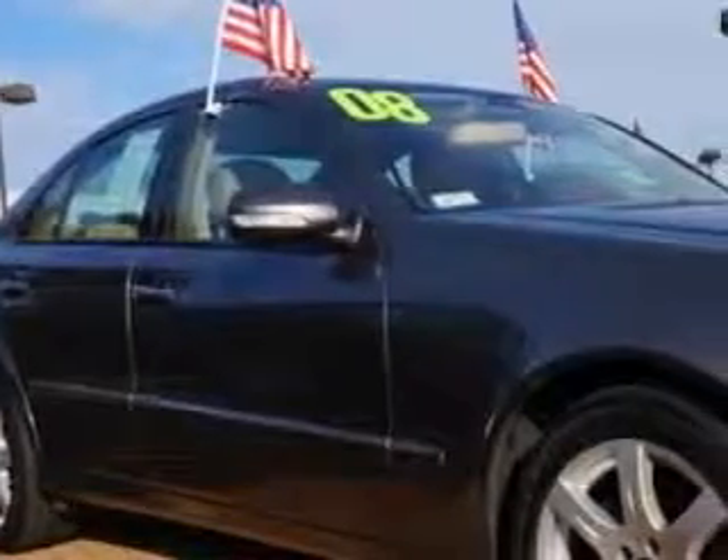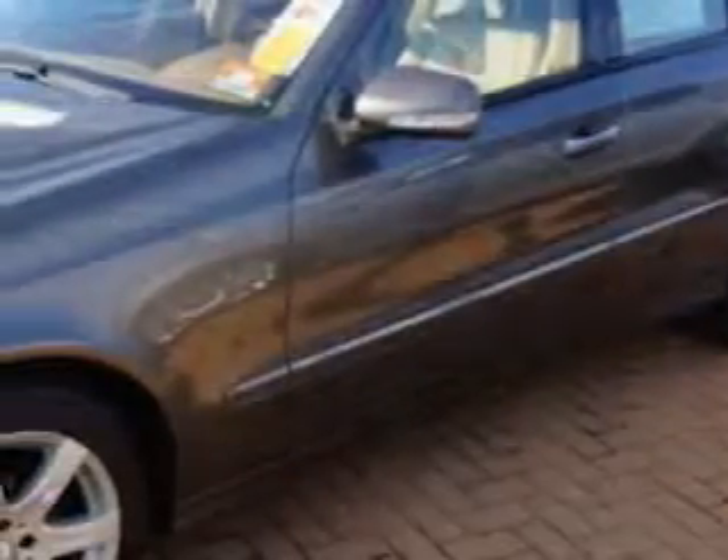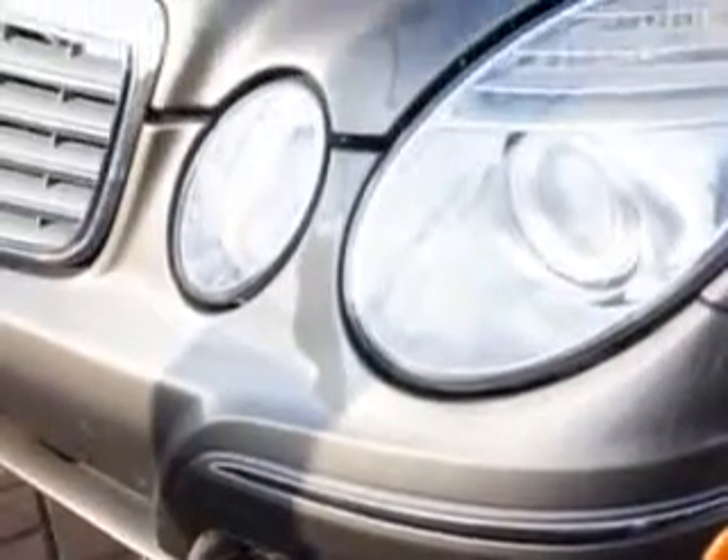Imagine driving this indium grey metallic 2008 Mercedes-Benz E-Class All-Wheel Drive E350 4MATIC, equipped with a 6-cylinder engine and an automatic transmission. Enjoy this great car with features like: